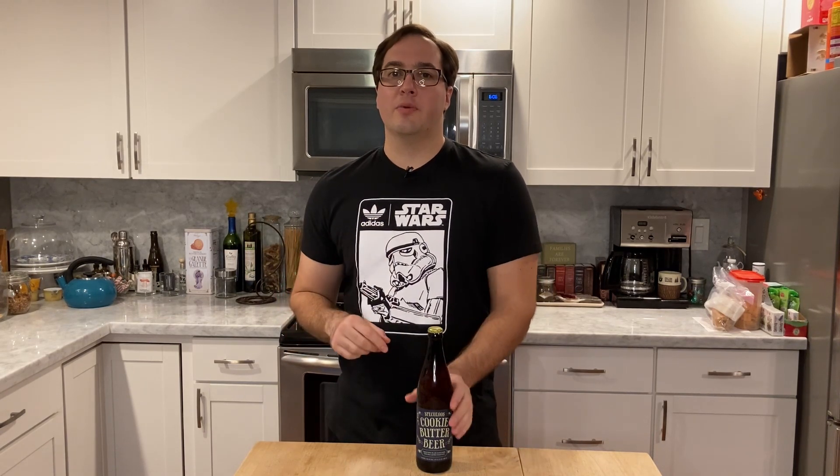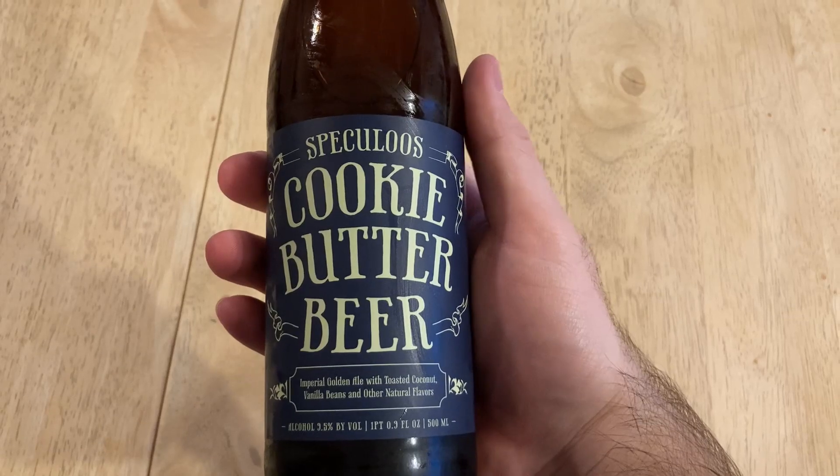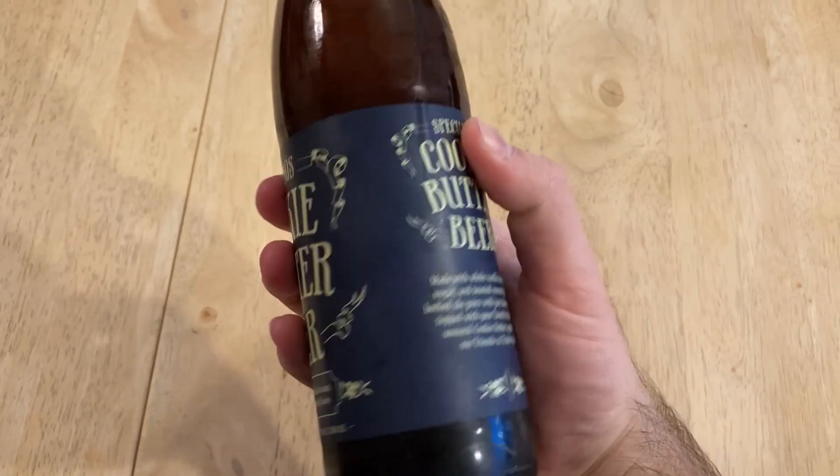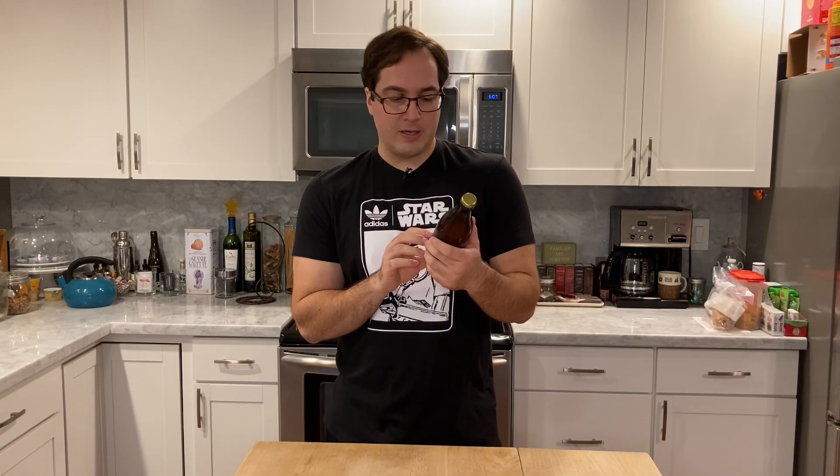Every beer has a story, and let's find out what this one's is. So we have Speculoos Cookie Butter Beer — Imperial Golden Ale with toasted coconut, vanilla beans, and other natural flavors. Brewed by Hardywood Park Craft Brewery from Richmond, Virginia. It looks like it was brewed specifically for Trader Joe's after their cookie butter spread, which I've never had — I don't shop at Trader Joe's.